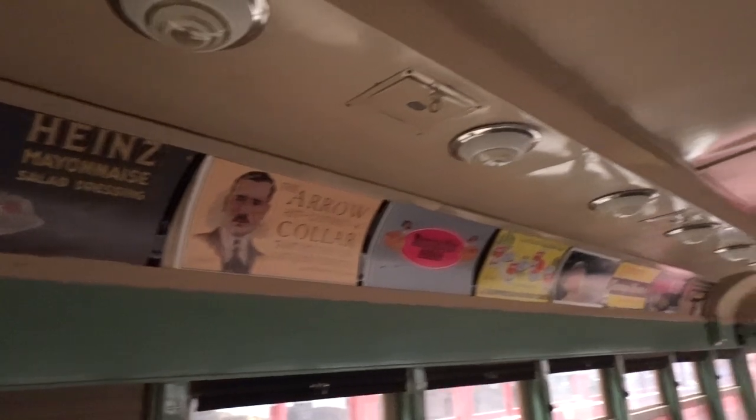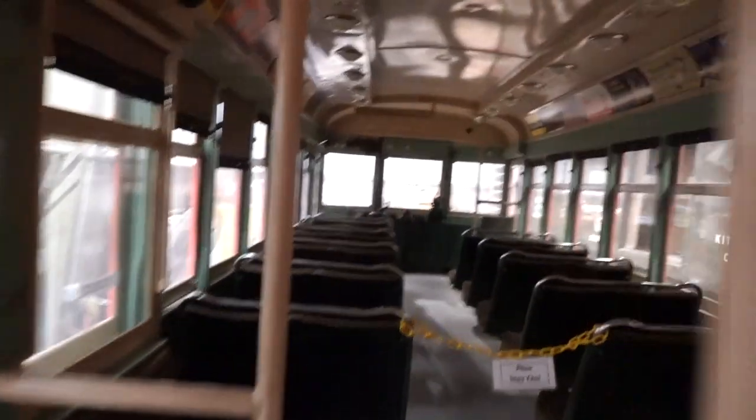This trolley is so incredible, but one of the things I love the most is these really old advertisements that are still up in this trolley that's on display. There are lots of red car trains on display here at the museum, but this is the one that's an actual official trolley just like the ones at California Adventure, and I think that is just so cool.